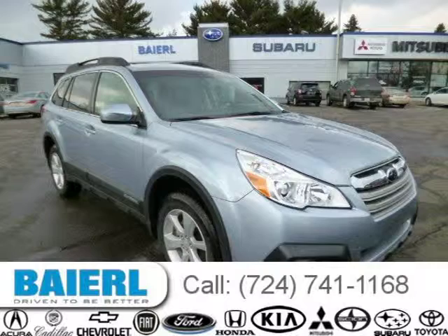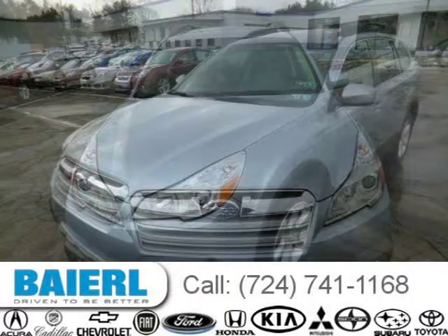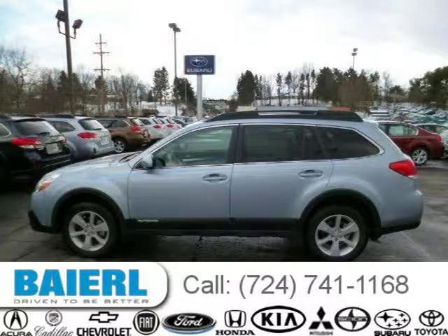This 2014 Subaru Outback wagon is located in Pittsburgh, Pennsylvania and has 21 miles on it. This Subaru Outback has a beautiful ice silver metallic exterior paint color which is complemented by a black interior color. For more information on this great Subaru Outback please click the link below.